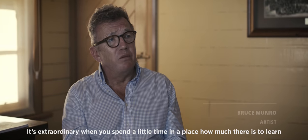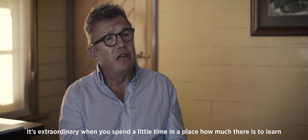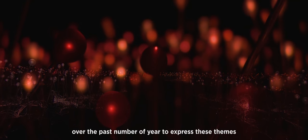It's extraordinary when you spend a little bit of time in a place how much there is to learn. I'm very interested in time and place and I've used light over the last number of years to try and express these themes.